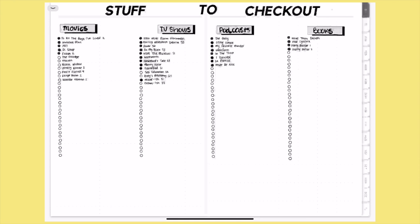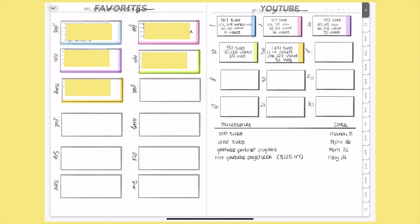Next I made a page for monthly favorites — I just started doing this year to look back on in a couple of years and see what I was into. On the other side is a page for my YouTube progress and milestones. I like to color code things so each month corresponds to the same color — January is light baby blue, February is pink, and so on — just accent colors to tie everything together.